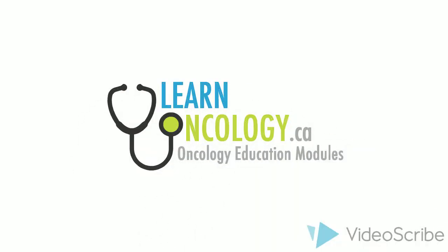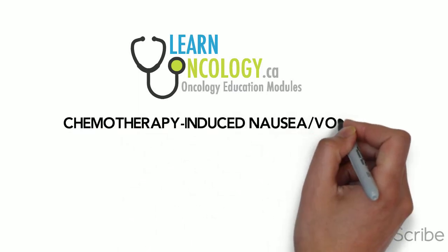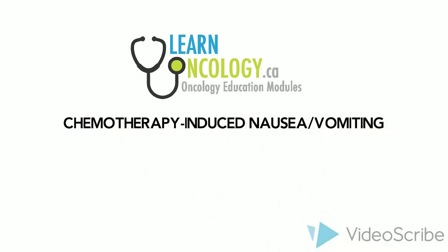This whiteboard video is part of the series on the diagnosis and management of common complications of cancer treatment. The topic of discussion today will be nausea and vomiting.